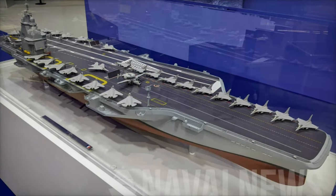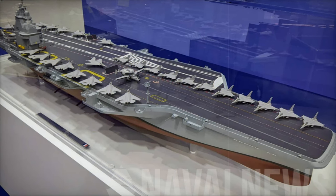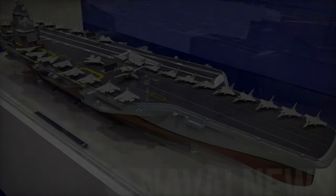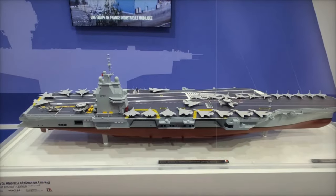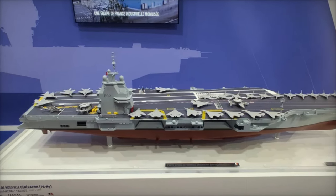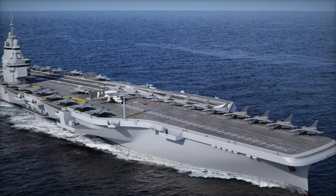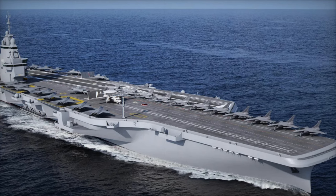At Euronavel 2024 in Paris, Naval Group unveiled a groundbreaking design for France's future aircraft carrier, featuring a major technological upgrade. The new design integrates three electromagnetic catapults, a significant leap from the originally planned two. This advanced technology promises to reshape naval aviation and elevate France's naval capabilities.